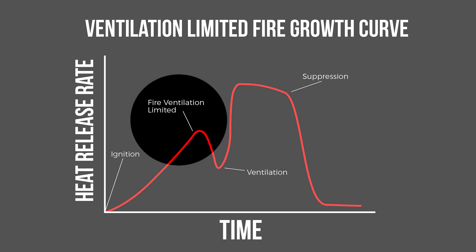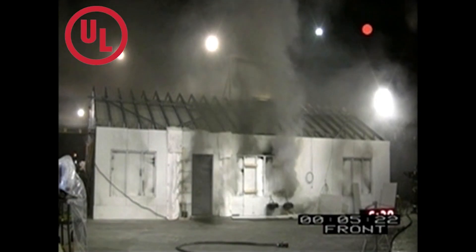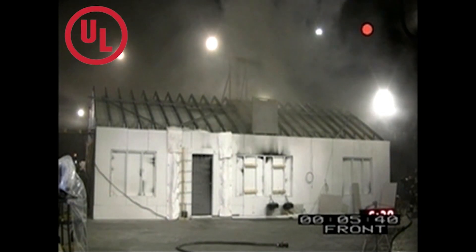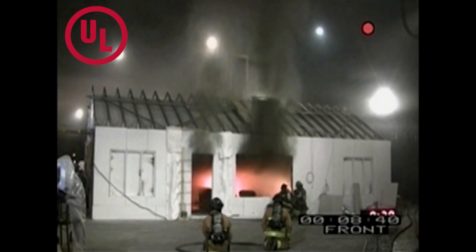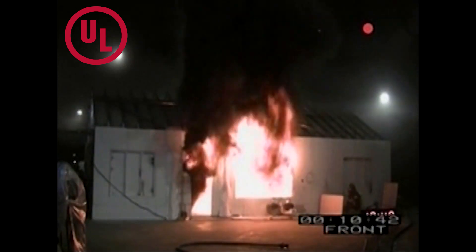Fire development changes when a fire becomes ventilation limited. At this point, when the fire department arrives, there may be nothing showing — but if there's still heat and fuel, once oxygen is reintroduced, the fire will grow rapidly to a ventilation induced flashover.